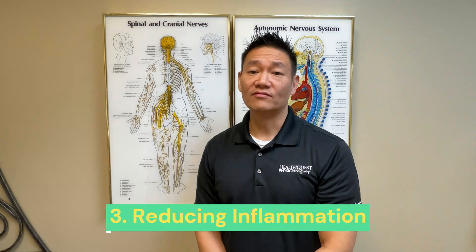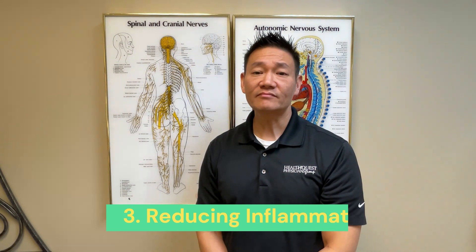Our third point focuses on reducing inflammation. Inflammation is a key contributor to sciatica symptoms. Chiropractic care, often complemented by therapeutic exercises and nutritional advice, can help lower inflammation levels, thereby reducing symptoms.